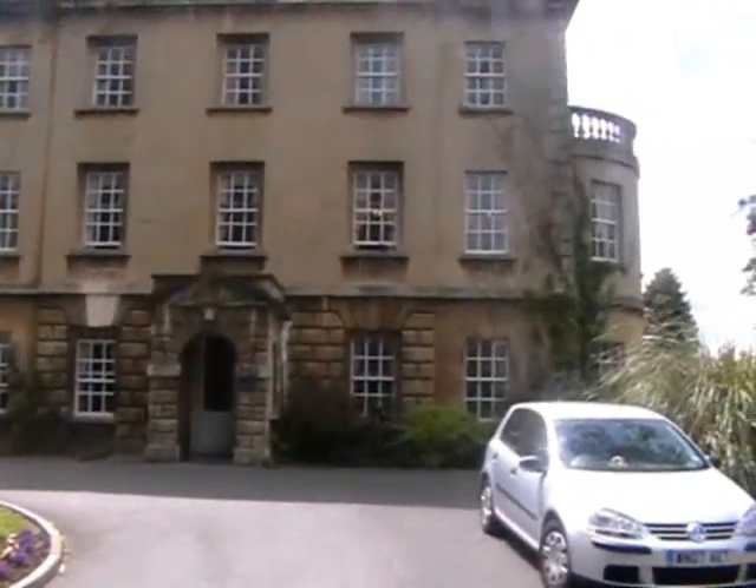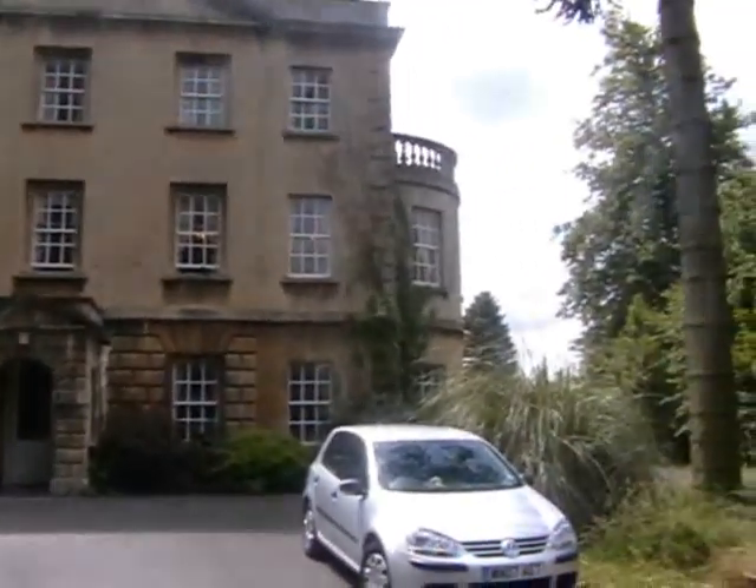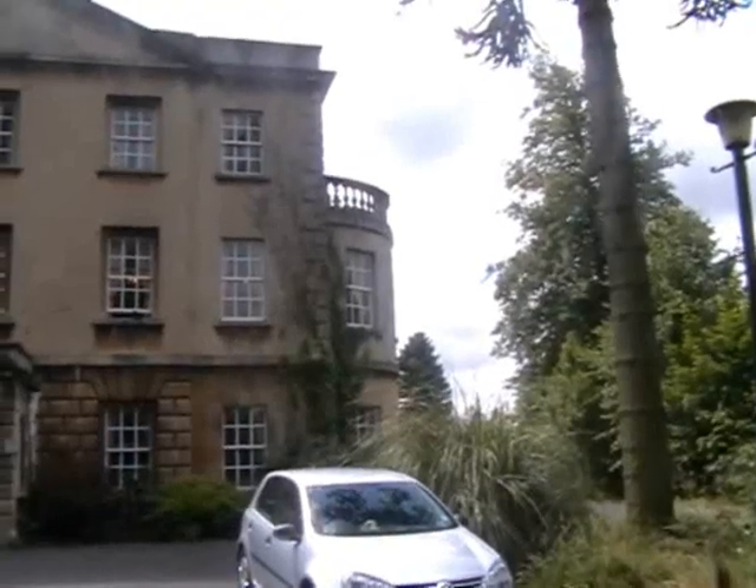A famous poem was written by a lady — I can't remember the name of the poem — but apparently she wrote it in that balcony room up there on the far right of the building.